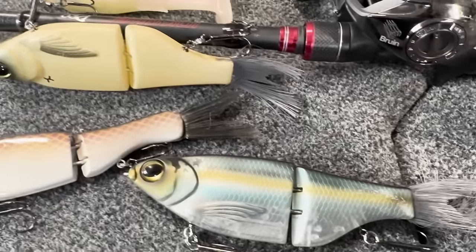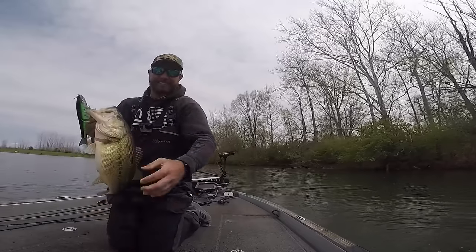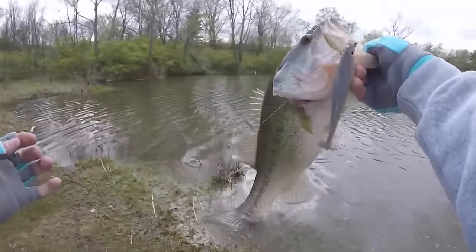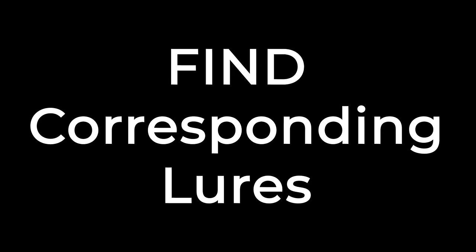I have five tips that I think will make you a lot better big swimbait fisherman, whether you fish from the boat or from the bank. Starting with number one: find corresponding lures. What I have seen over the years is that when certain techniques work, a swimbait will work as well.